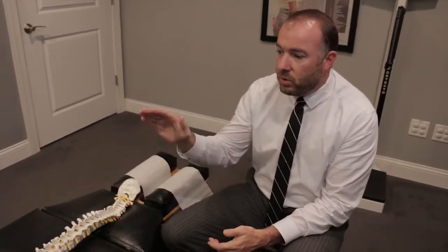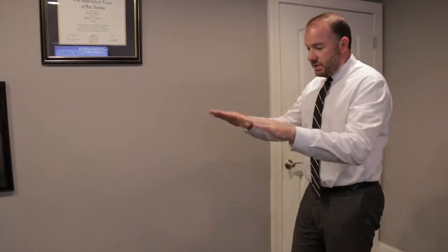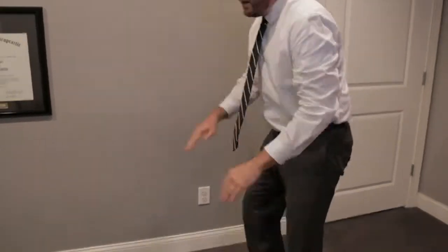The way that we can test for scoliosis is a simple test that everyone does when they're in elementary school. You can also do this with your child at home. Basically you would stand in front of them, they would bend over at the waist, and then you're just looking for any kind of abnormalities.